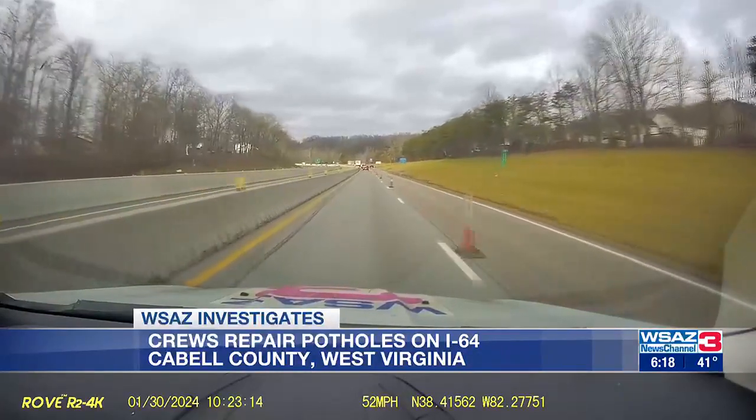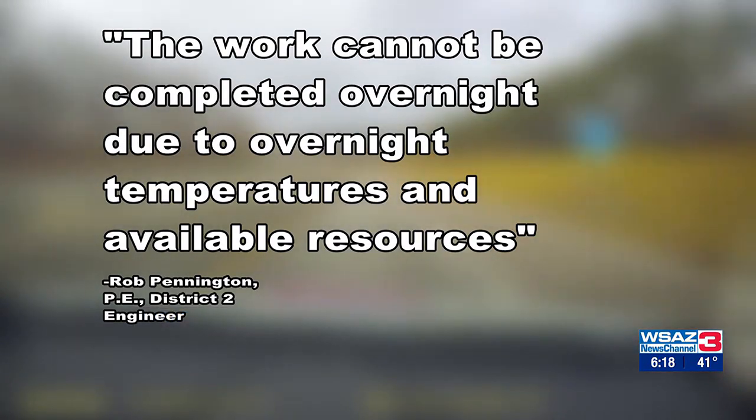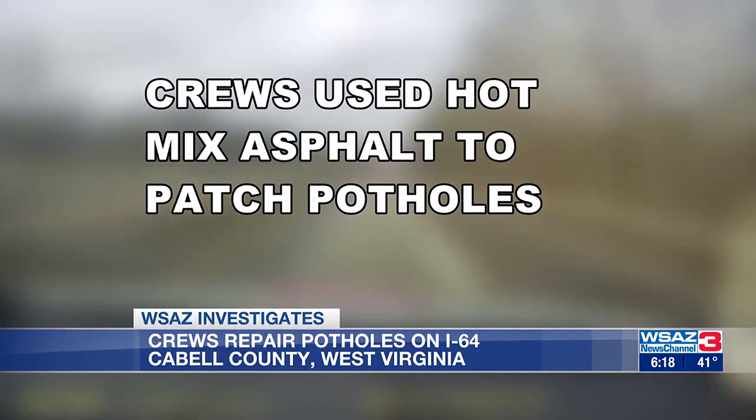I asked the West Virginia Department of Highways why the work couldn't be completed overnight to lessen the toll on traffic. I was told, quote, "The work cannot be completed overnight due to overnight temperatures and available resources." When asked about what work was being done, DOH says crews use hot mix asphalt to patch potholes — milling out the pothole and then putting hot mix asphalt back in it and rolling it for a smooth patch.